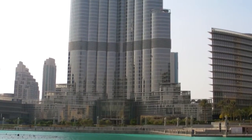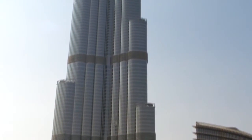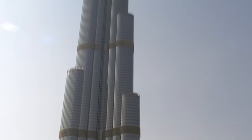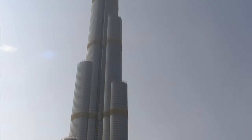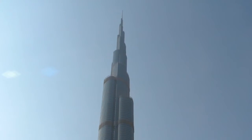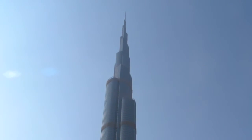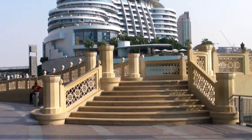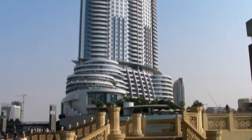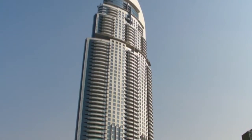Perhaps this is what Dubai is most famous for — its big buildings. This one is 82 storeys high and Tom Cruise jumped out of the top in Mission Impossible. Everywhere you look you're surrounded by incredible luxury in all of these big buildings.